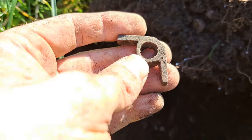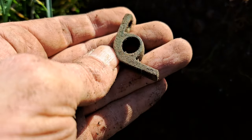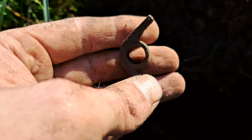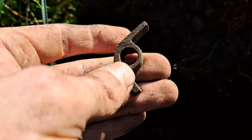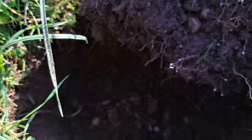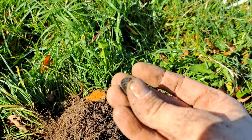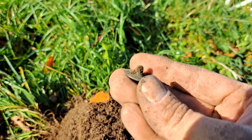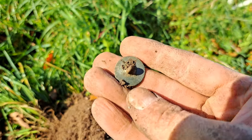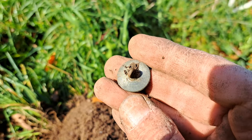Next one — whatever that is, sure it served a purpose once upon a time but I've not got a clue. Probably have to call it a day pretty soon. Good signal — tom back button, nothing on it, they're usually like that, just blank, but still got the shank.